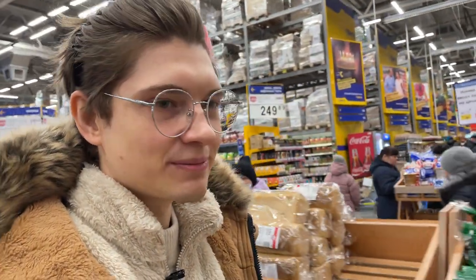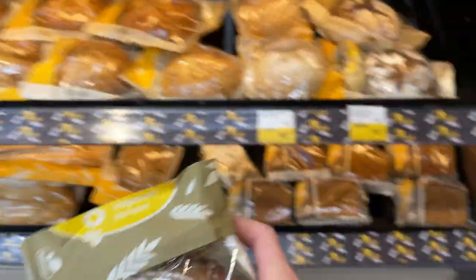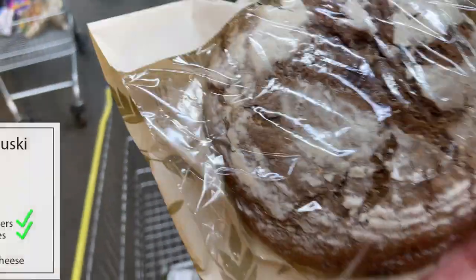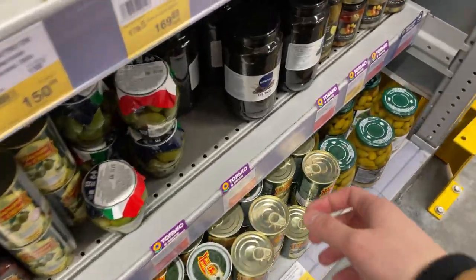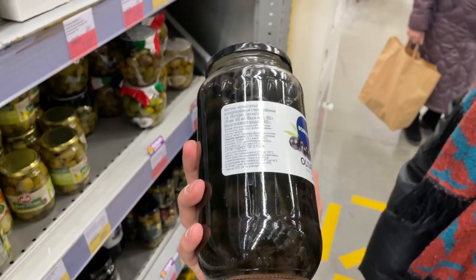For butterbrots we're going to get two kinds of bread: a baguette and black rye bread, which will go with salmon and fish. I'm getting this bread baked right here at the store - it's quite expensive at about one dollar compared to typical prices of half that or even cheaper. One reason we came to this store a bit far from home is the variety of stuff you can find here. For example, there's a huge row of canned goods, including some really cheap canned black olives for less than a dollar, and we're getting this large one-liter can for only three dollars.